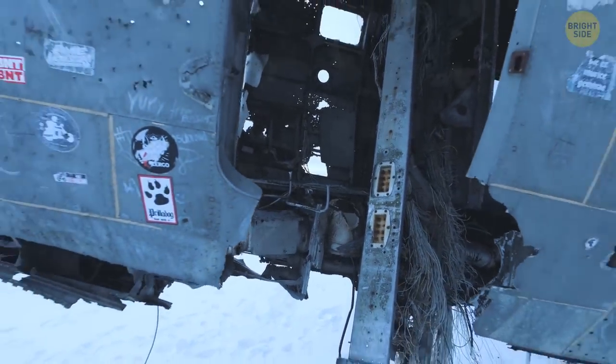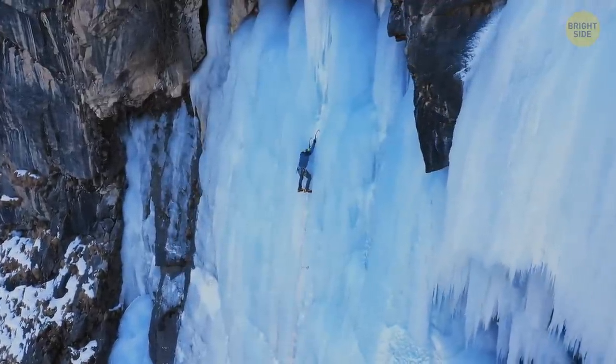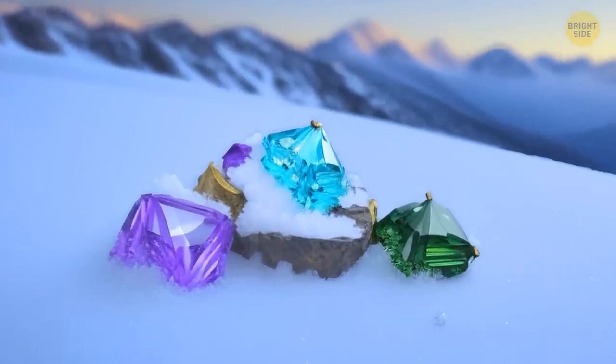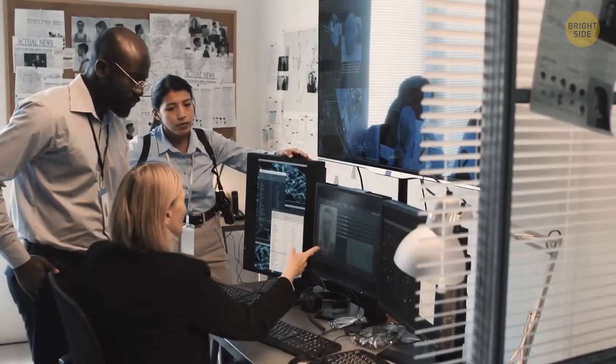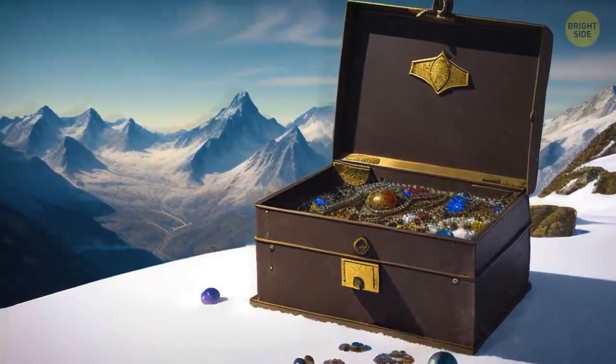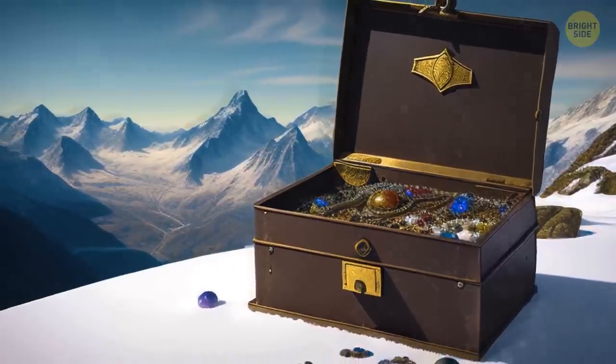Talk about a blast from the past. Here's where things get really interesting. Our mountaineer, who was simply trying to conquer the summit, came across this hidden stash poking out of the ice and snow. He could have easily pocketed the loot and gone on his merry way. But instead, he chose to do the right thing and turn it over to the local police. Authorities had to track down the original owner or their family, and it wasn't an easy task. These jewels had been hidden away for over 50 years, and it's anyone's guess who they truly belong to.